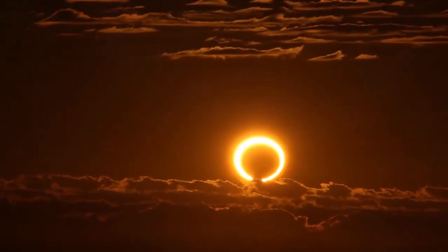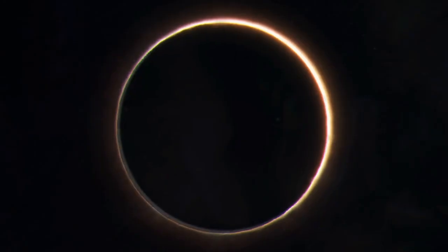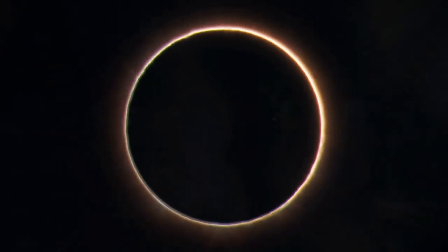So when you look up at the sky during this annular eclipse, you'll see the Sun creating a glowing ring around the Moon. Because the Sun is never completely blocked, it is never, never, never safe to look directly at an annular eclipse without special eye protection for solar viewing. This I promise you.